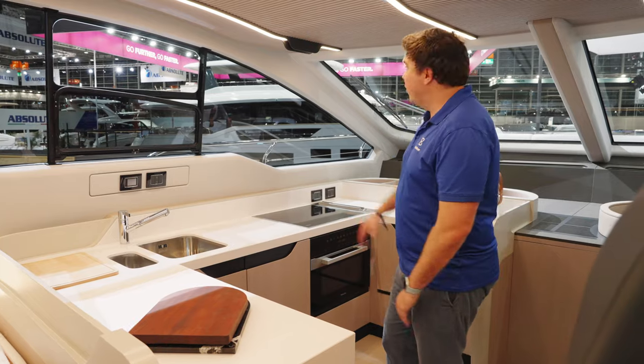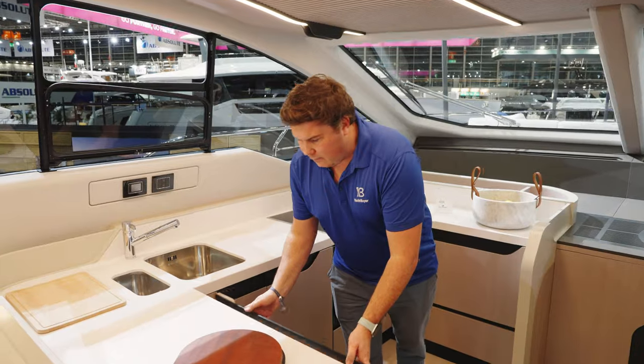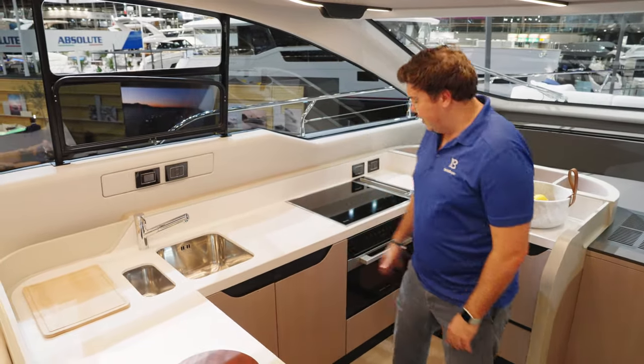It's well designed too — no full-height fridge freezers, but there are big chest fridges and freezers under here, and a nice deep sink.